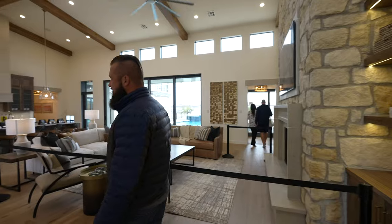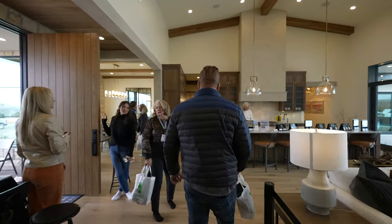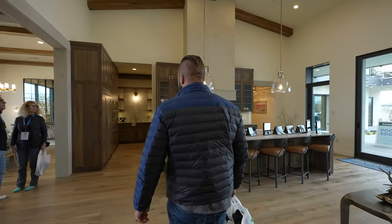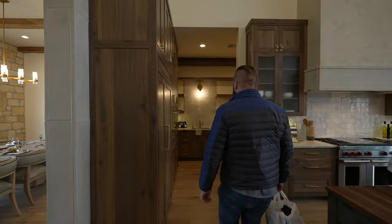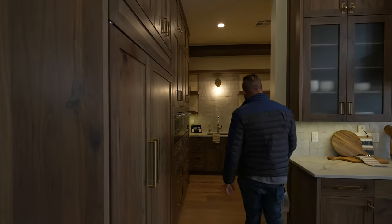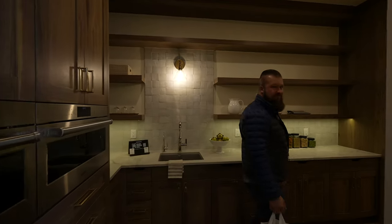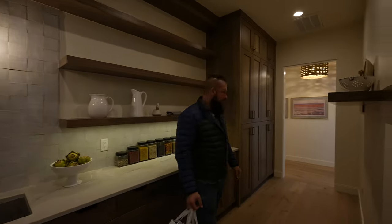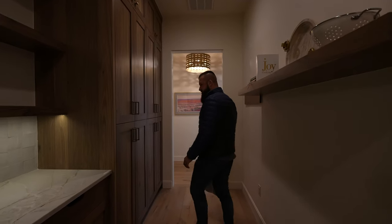Let's go check out the butler pantry. This is sweet — it's like a pass-through butler pantry with some nice built-ins.